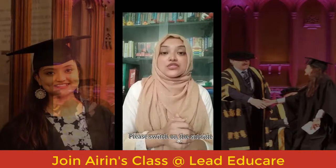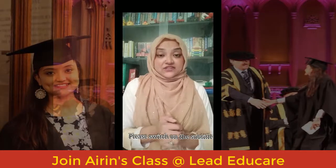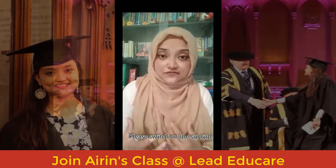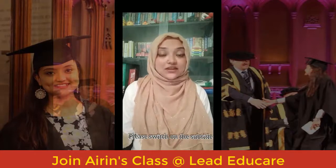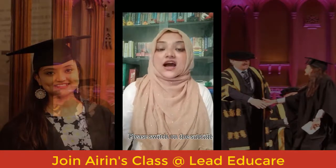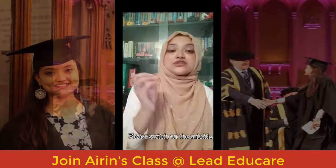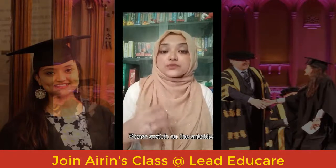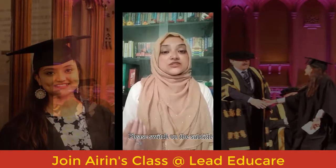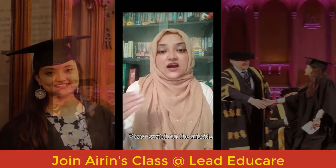Moving to the next one: though. Spelled t-h-o-u-g-h, though. The meaning of this word is 'despite the fact' — contradictory to the fact. For example: though I missed my first train, I managed to reach on time. In Bangla, this word can be translated as 'jodiyo'. I hope this one is clear.